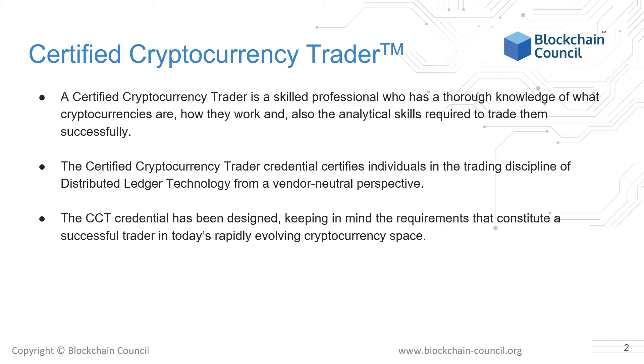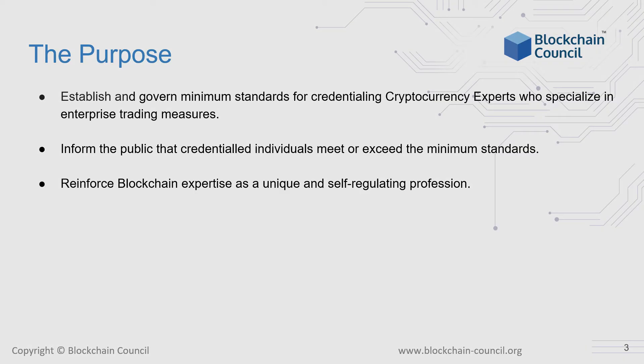The CCT credential has been designed keeping in mind the requirements that constitute a successful trader in today's rapidly evolving cryptocurrency space. The purpose of this course is to establish and govern the minimum standards for credentialing cryptocurrency experts who specialize in enterprise trading measures. We also wish to inform the public that credentialed individuals meet or exceed the minimum standards set by Blockchain Council as part of its CCT credential. Finally, we want to reinforce blockchain expertise as a unique and self-regulating profession that has profound implications for the business world.